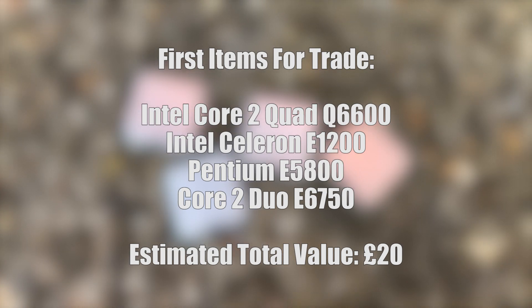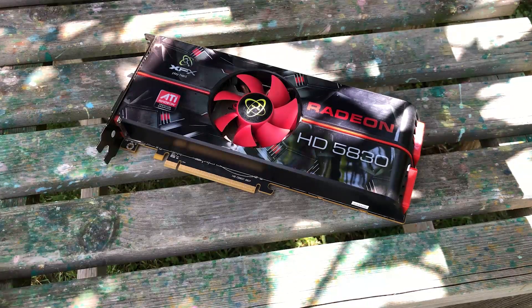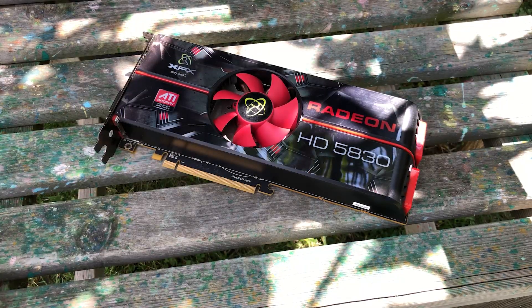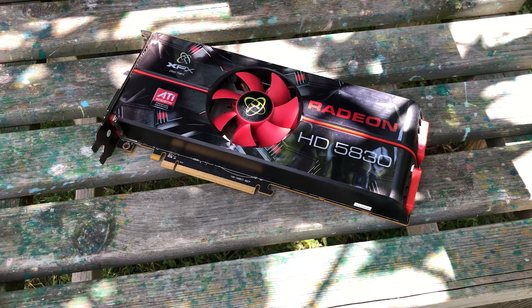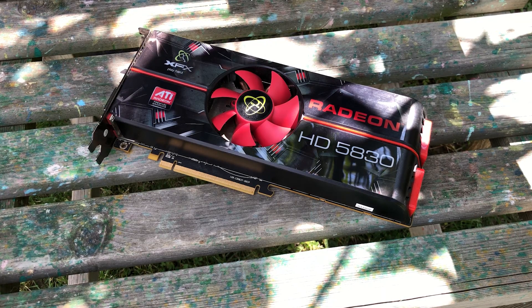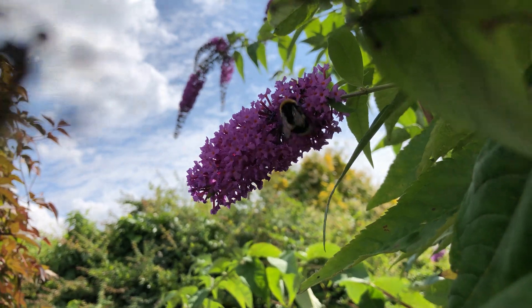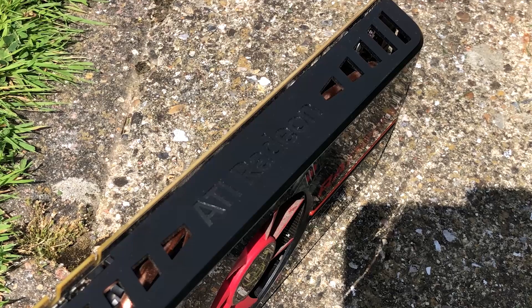They needed some Socket 775 CPUs to fix up some old Dells, and this graphics card was pulled out of one of them. According to the swapper, the card cut out at random intervals when inside the Dell machine. Nonetheless, we've gone from 4 CPUs with a combined value of £20 to a graphics card that sells from as little as £20 on used selling sites. The first swap is complete — what we have here is a Radeon HD 5830.